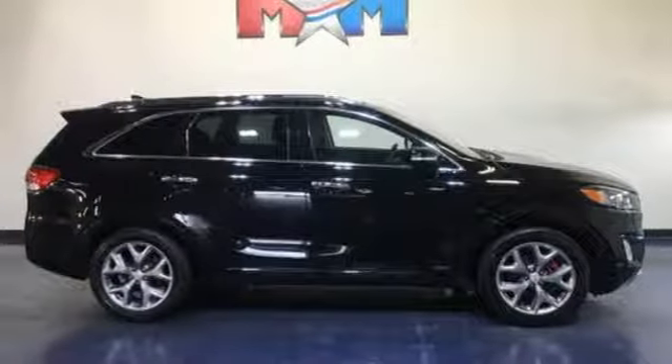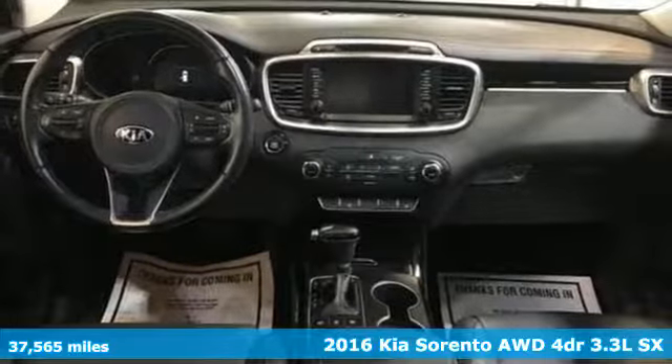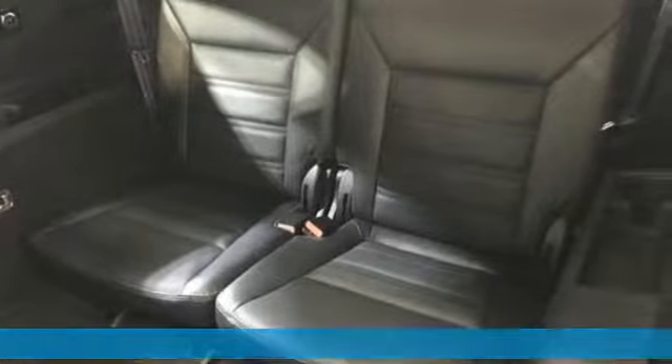It's a 2016 Kia Sorento. One look and you might find yourself taken by the perfect getaway vehicle. It's well equipped with the features you need.